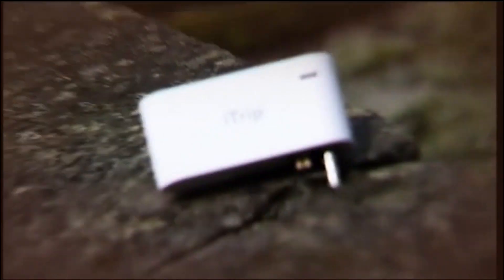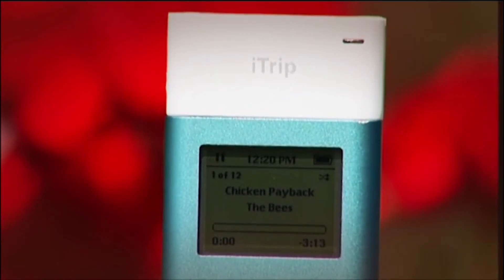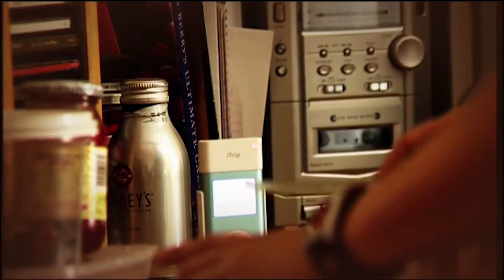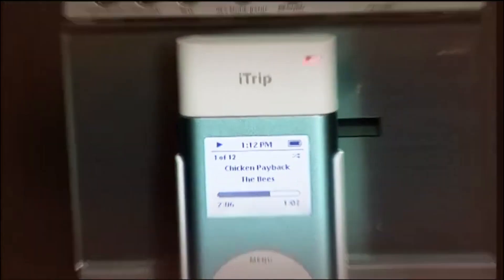For about 30 pounds you can pick up a little FM transmitter which fits onto the top of your iPod and turns it into a little broadcasting station. Tune any FM radio within a 10-foot radius to the right frequency and you'll hear your favourite tunes. There is a downside though — it's actually illegal. Essentially you're running a pirate radio station and could face up to two years in prison.